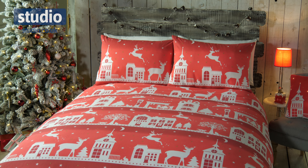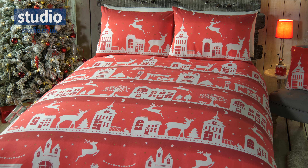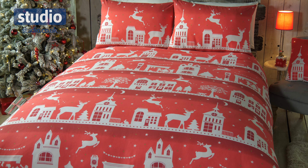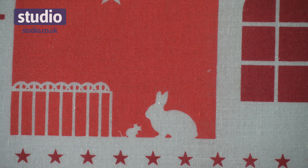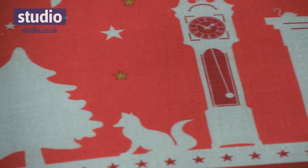Hi, I'm Helen and welcome to Studio. Today I want to talk to you about this fabulous festive bedding. This is the town scene coordinates — a gorgeous silhouette of a busy Christmas town. There's lots going on here and it's got a lovely vibrant red finish that's going to add that pop of color into your bedroom making it feel very festive.